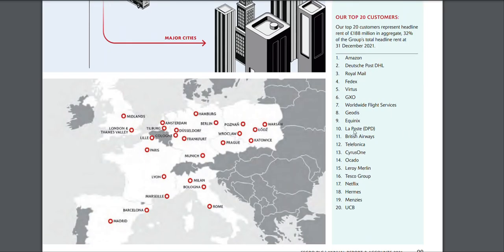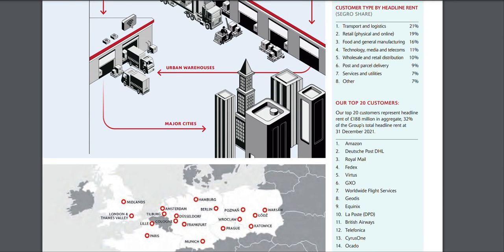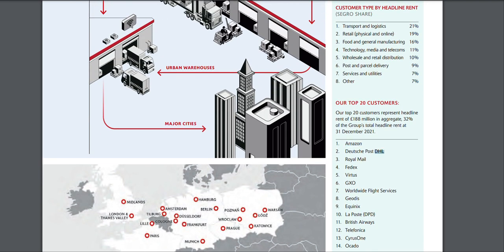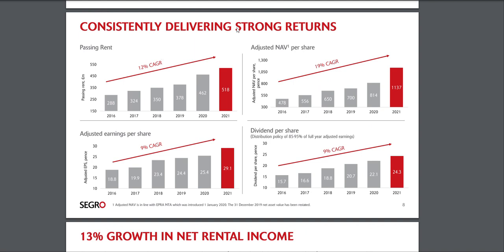Some of their customers include Amazon, DHL, Royal Mail, FedEx, Netflix, Tesco, and they even have data centers. These are big brand-name companies. Having rented their warehouses to these companies is a great thing — Amazon isn't going anywhere, DHL isn't going anywhere, Royal Mail and FedEx aren't going anywhere. For that reason I decided to put some money into this business.